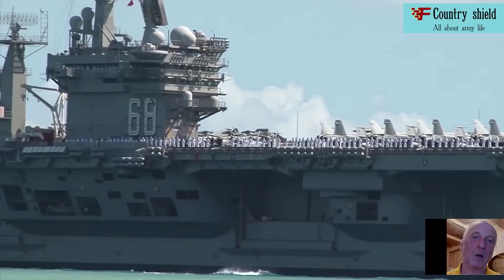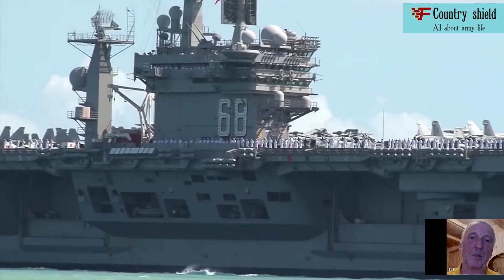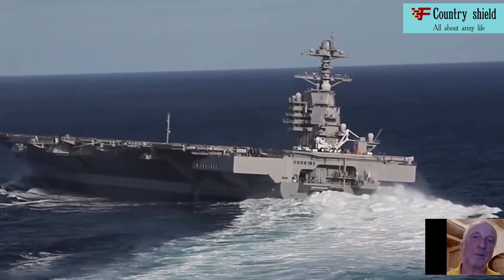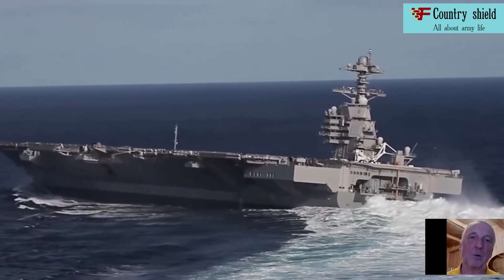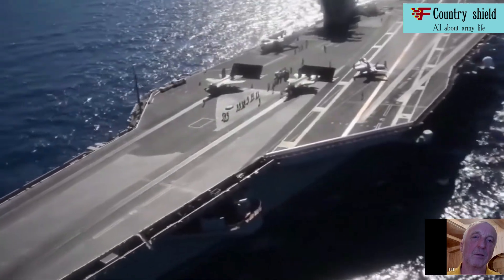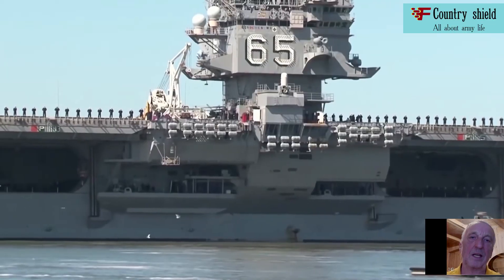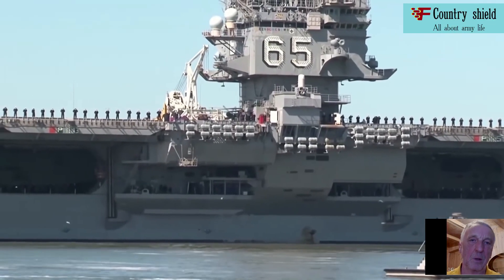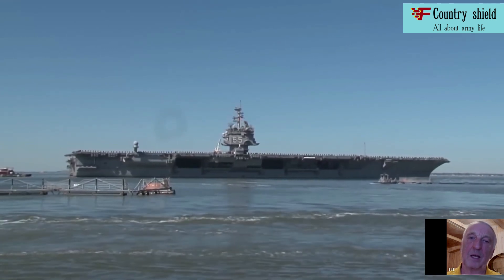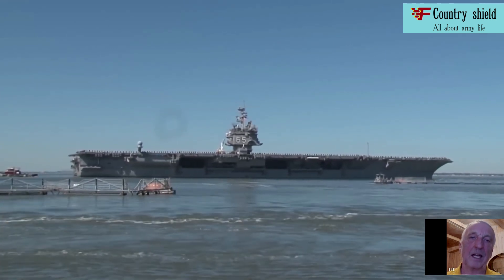The aircraft carrier USS Nimitz, CVN-68, was laid down in 1968, launched in 1972, and commissioned in 1975. Named in honor of Chester William Nimitz, Admiral of the Fleet, Commander-in-Chief of the U.S. Pacific Fleet during World War II — the man who signed the Act of Surrender of Japan on September 2, 1945 on behalf of the United States.